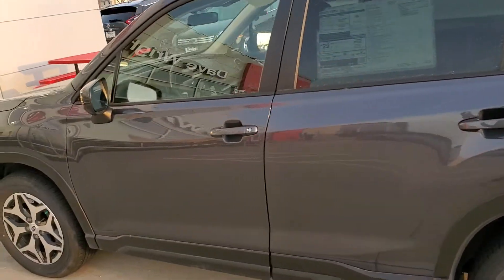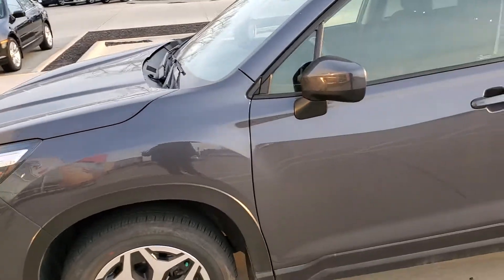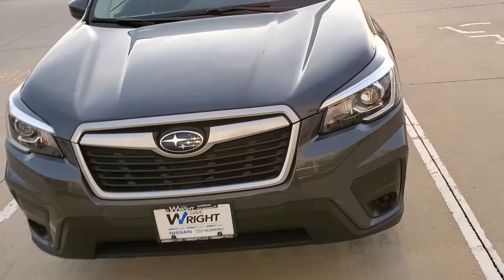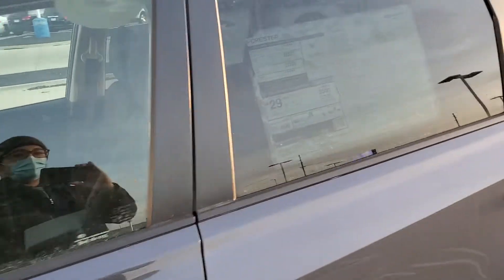As you can tell, it is a little bit dirty because we just took it out of that program, so it will be going through a full detail — but nothing to expect as far as huge blemishes or anything like that. Rest assured that these vehicles were well taken care of.